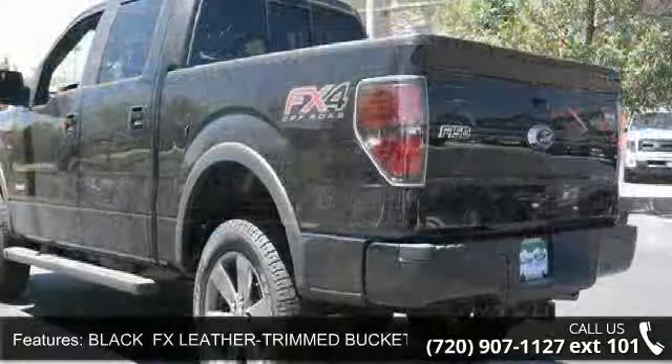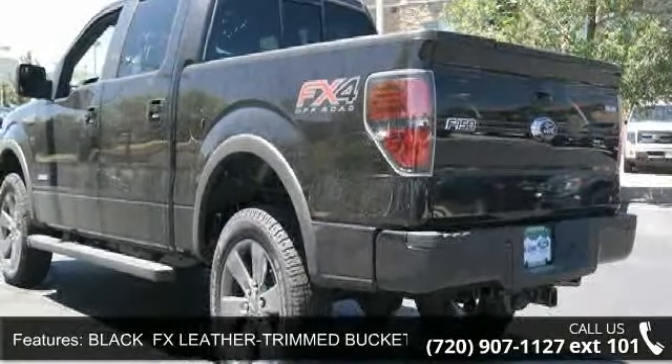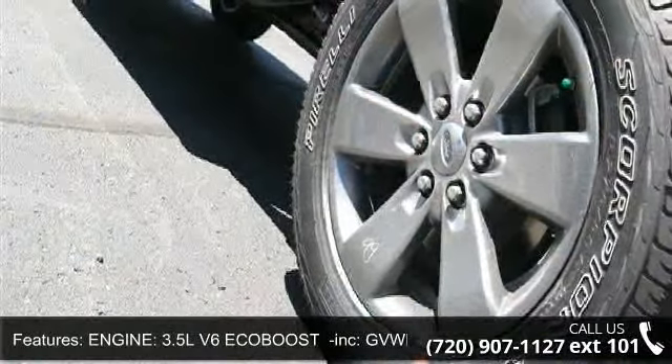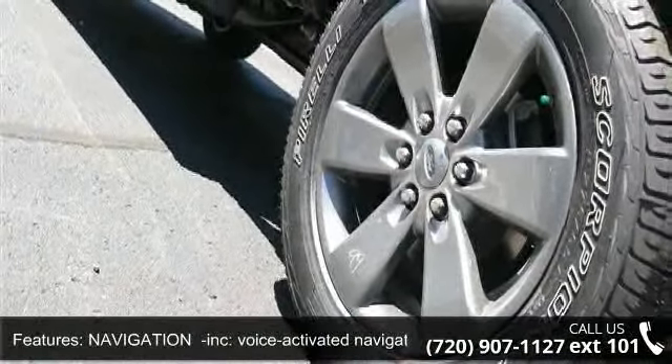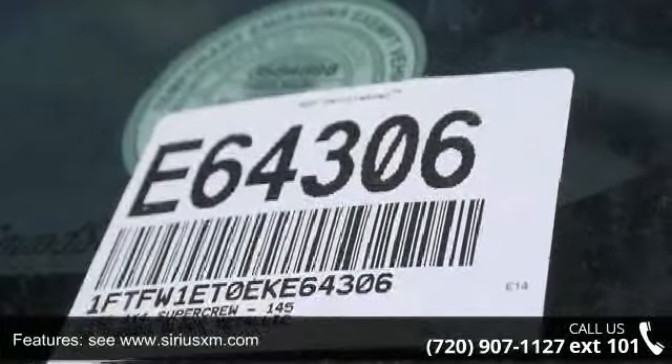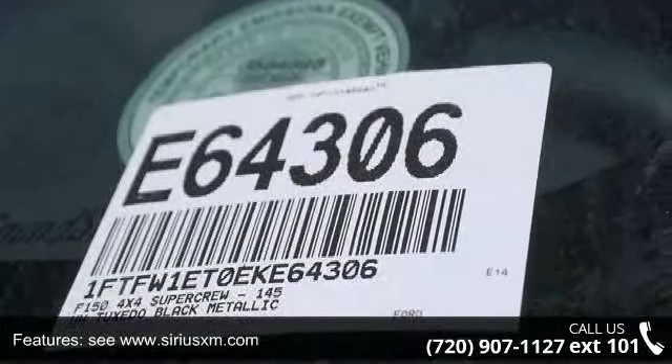Some of the top features included with this vehicle are: trip computer, wheels — 20-inch premium painted aluminum — pass-through rear seat, automatic headlights, rear bench seat, front head airbag, and child safety locks.